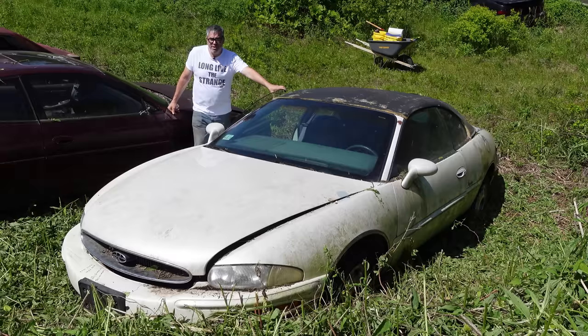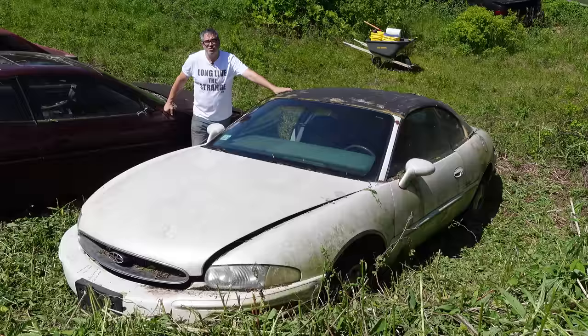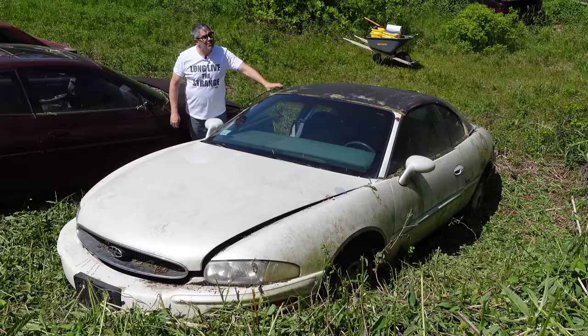We all know that the Buick Riviera launched in 1963, really as Buick's answer to the Thunderbird, a variety of personal luxury cars. And for eight full generations, from '63 through 1999, the Riviera was pretty much the most expensive Buick you could get in base form. These things were rear-wheel drive up until 1978; 1979 onward, front-wheel drive.